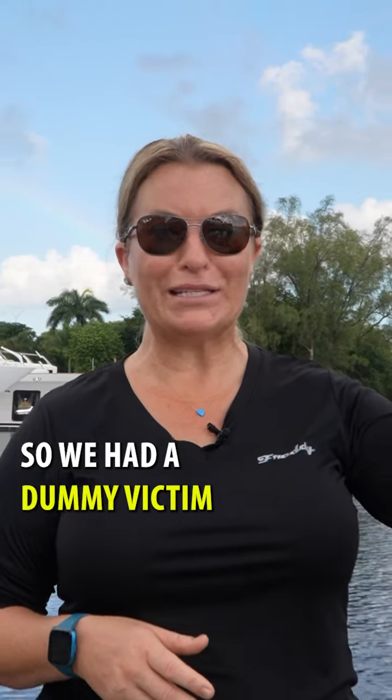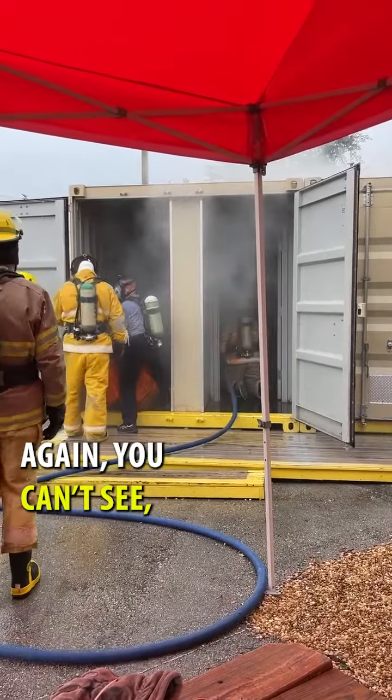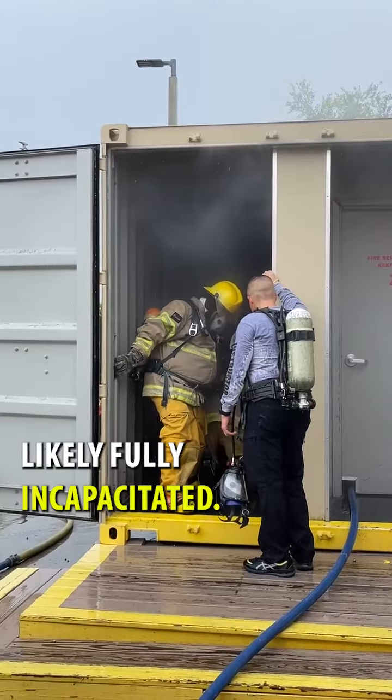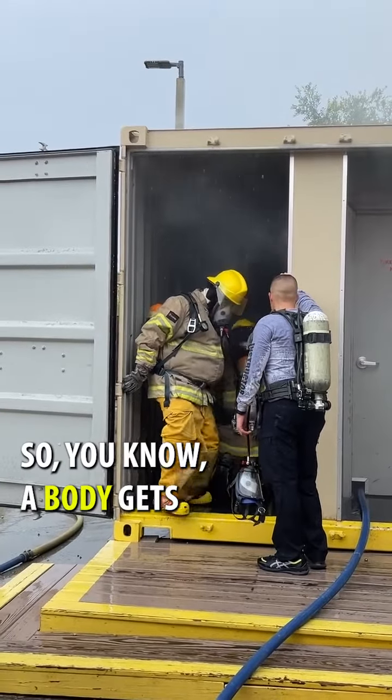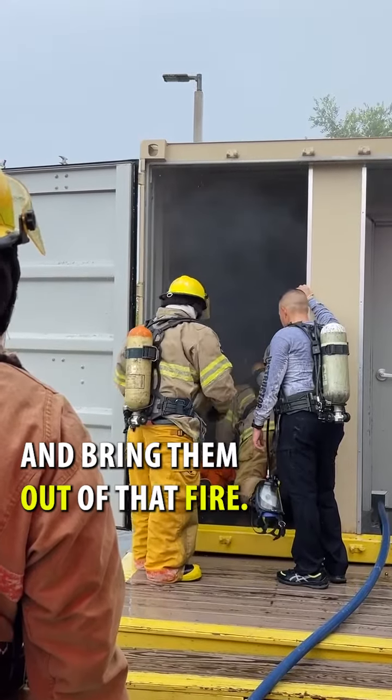The next thing we did after that is we had a victim — a dummy victim that we had to go in and rescue. You'll find that it's a little cumbersome. Again, you can't see, it's smoke-filled. That person is likely fully incapacitated, so a body gets much heavier when they're limp and can't move, and you have to try to rescue them and bring them out of that fire.